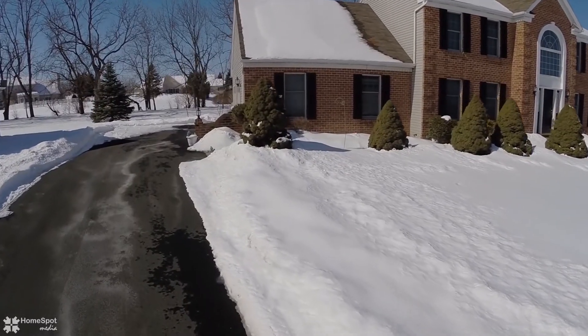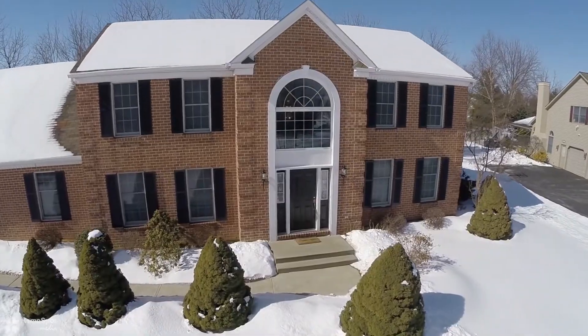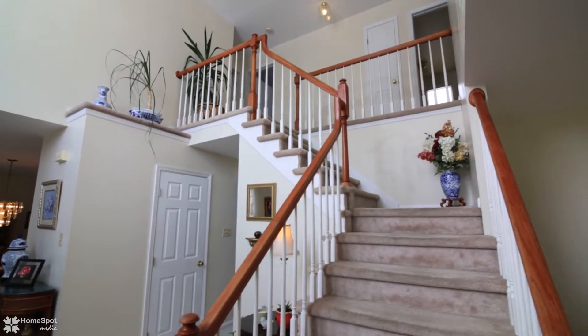Welcome to 44-45 Lorraine Lane. This four-bedroom, two-and-a-half-bath brickfront colonial is located in the Point North subdivision of Hanover Township.